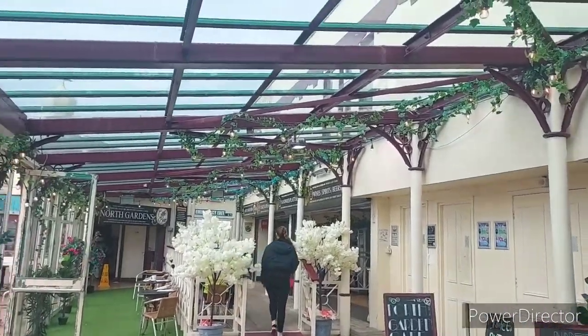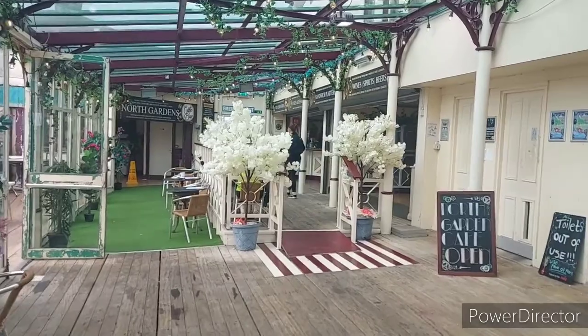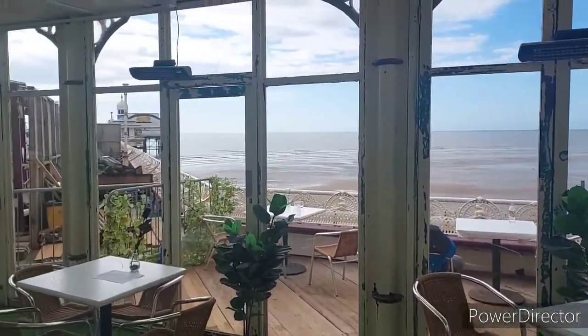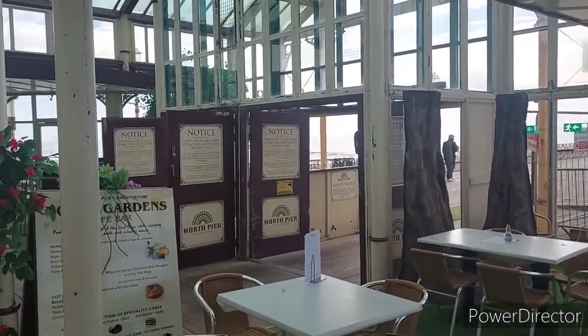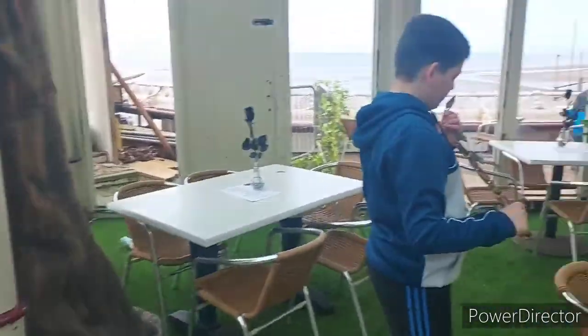You can kind of get the sense of the age of this place. How old do you think this bloody pier is, do you know? Is it the oldest pier? It's kind of got Victorian vibes about it, hasn't it?